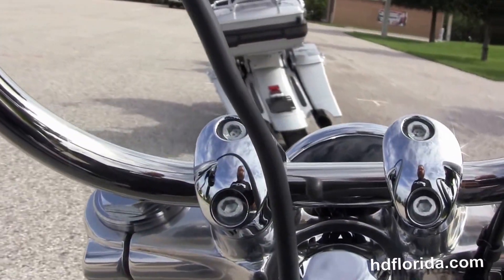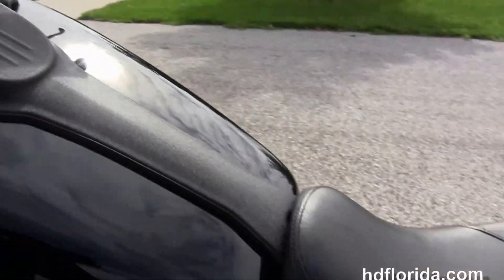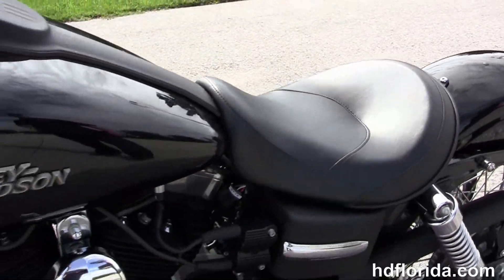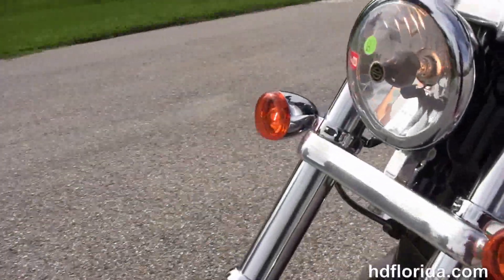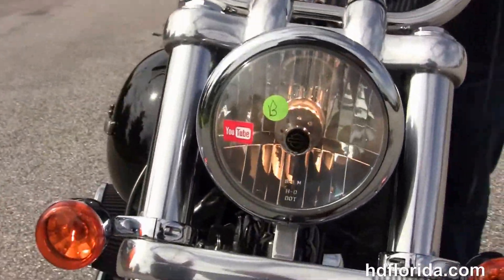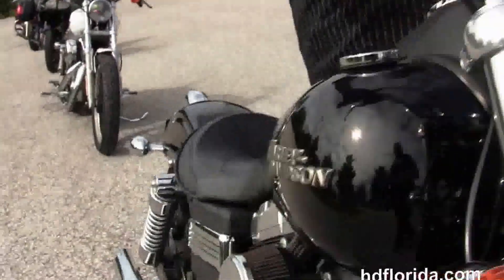It's got the mini 8 bars, the upgraded black grips, black wrinkle finish primary covers, and black and chrome headlight housing out front. It's only got 7,535 miles on it, and optional accessories on it retail over $2,000.